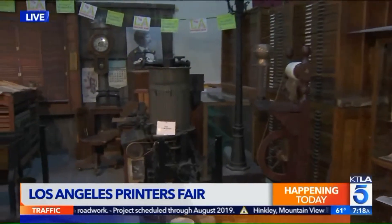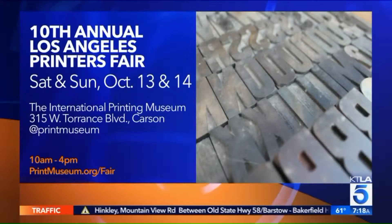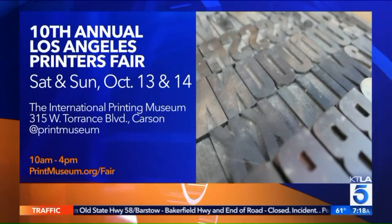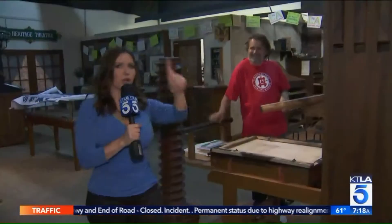Come join the crowds today. We'll go ahead and put the details up on the screen. It's going on all weekend long here at the International Printing Museum in Carson. You can go to printmuseum.org for more information — 10 to 4 today and tomorrow. Back here live, we'll have much more to show you in the next few hours. There's a lot of good stuff out here.